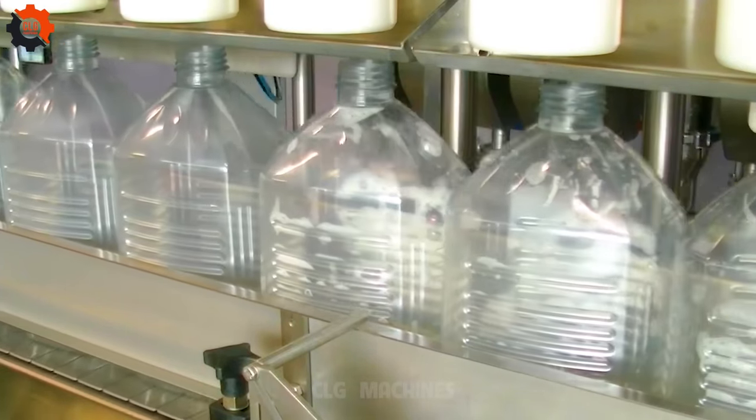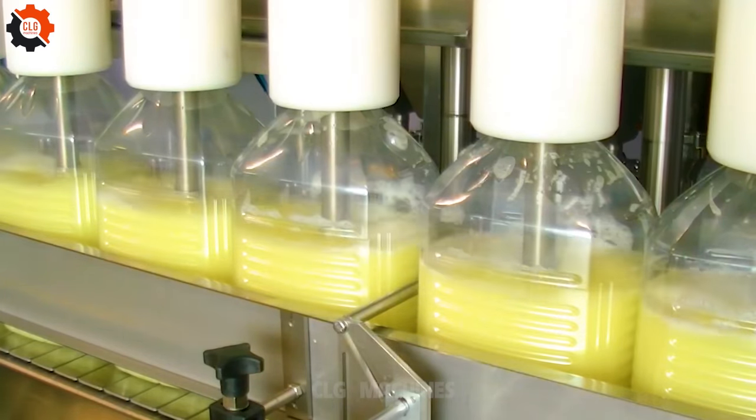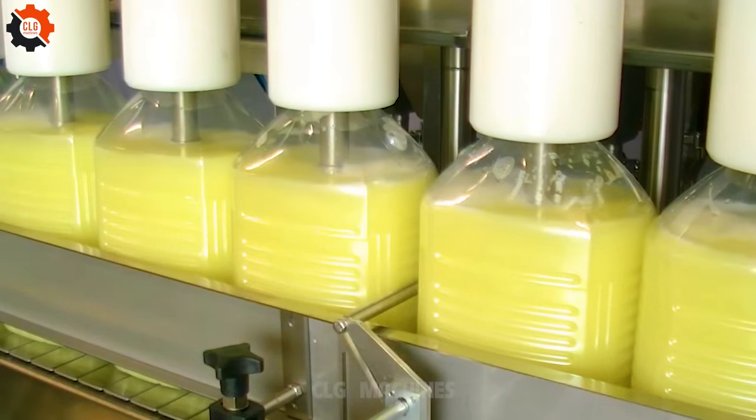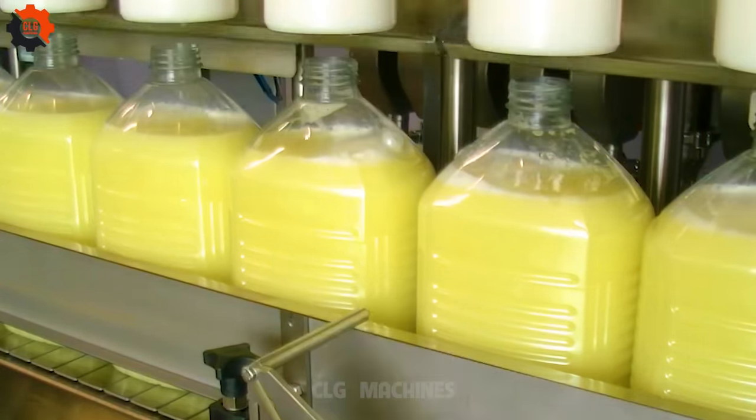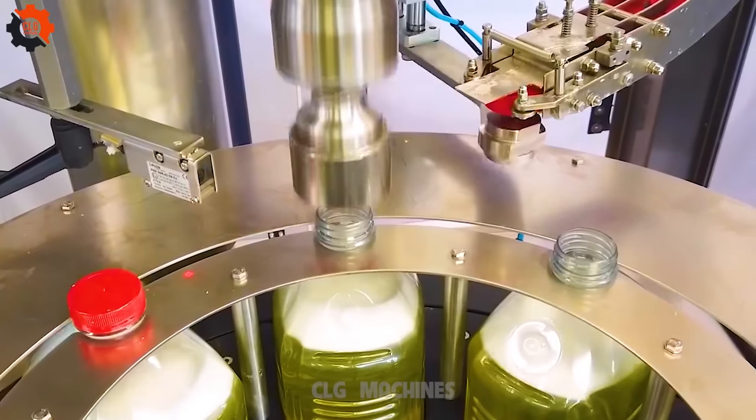Introducing the Automatic Jerrycan Wizard, your ATEC certified partner in filling and capping adventures. It's like having a trusty sidekick in the garage, ensuring your jerrycans are sealed tight and ready for action. Say goodbye to spills and hello to smooth sailing with this powerhouse by your side.